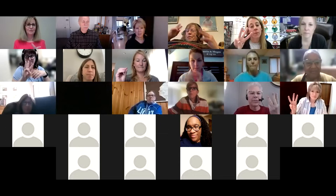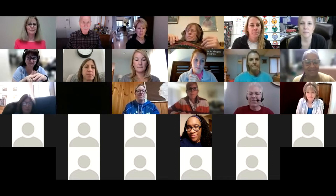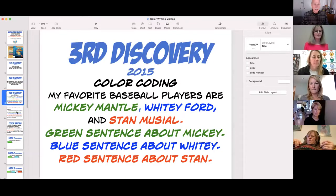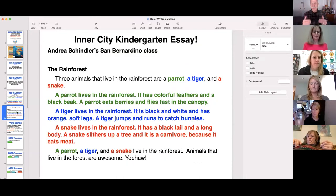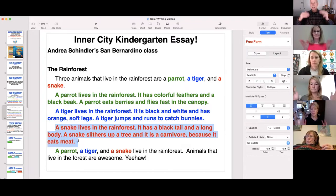In the triple whammy, things are color coded. The first example is green — getting going. The second is blue — almost done. The third is red — finished. Looking at a sample essay from Andrea Schindler's kindergarten class, kids have a triple whammy with a parrot, a tiger, and a snake. The next sentences are about the parrot, then the tiger, then the snake. The conclusion follows pretty naturally if kids can do all of these parts.